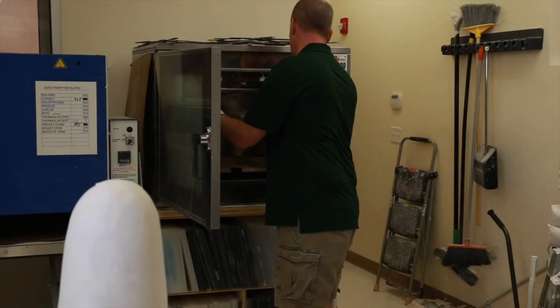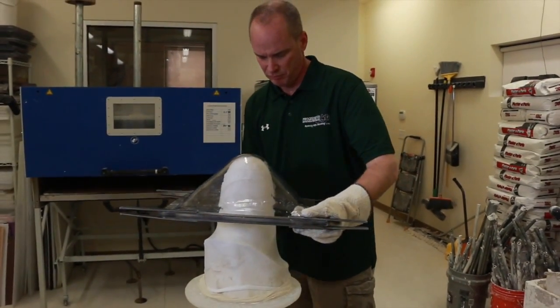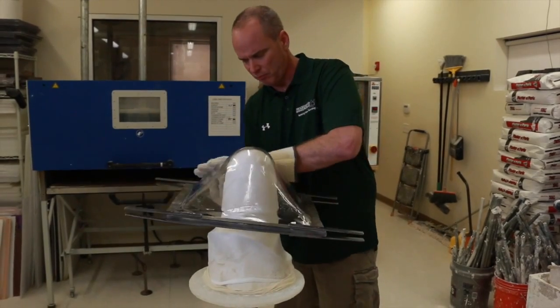Once the cast is ready and finally modified, it is now prepared for vacuum forming the plastic. We're fabricating the socket.